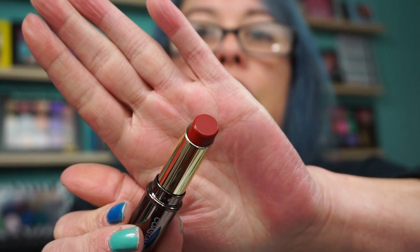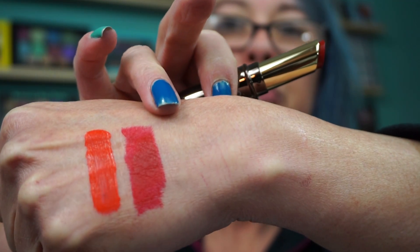Then Coastal Scents lipstick — this retails for $5.95 and this is shade 15, which is kind of like a red. Let's see what we got here. Now that's my kind of shade — that's a pretty red. I haven't worn any of them yet. I don't even know if I photographed this yet.